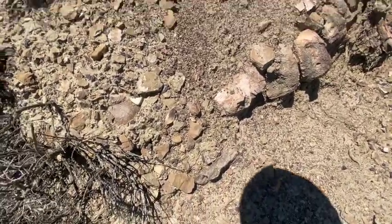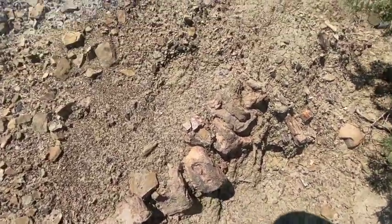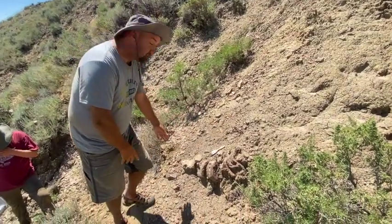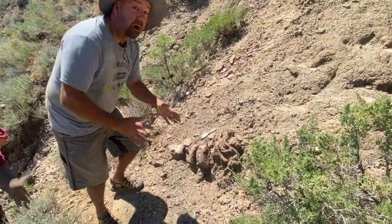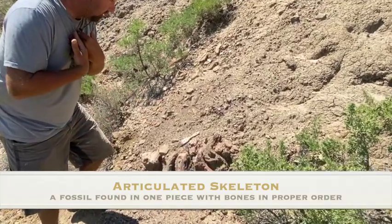Oh there's something right there. Crap. Got another dinosaur here. This is cool. Look at this — articulated vertebrae right here. Hardly do you ever see articulated vertebrae, at least I don't, in the Hell Creek.